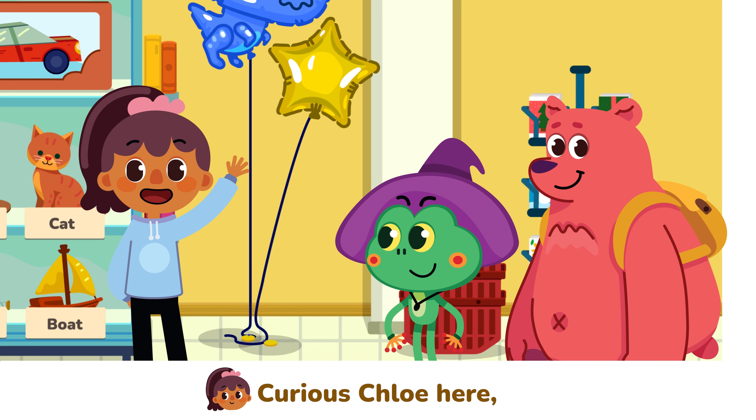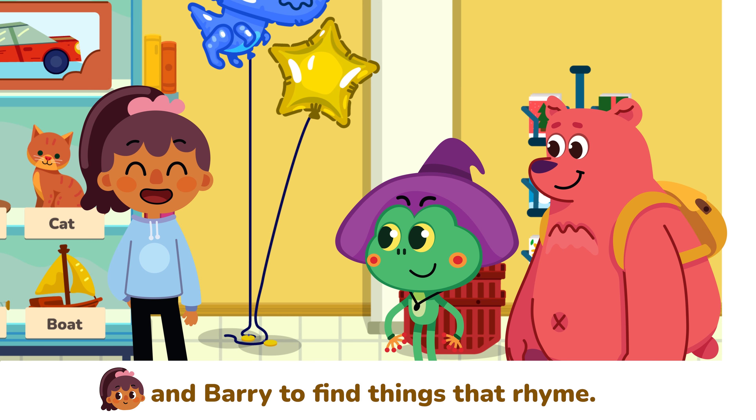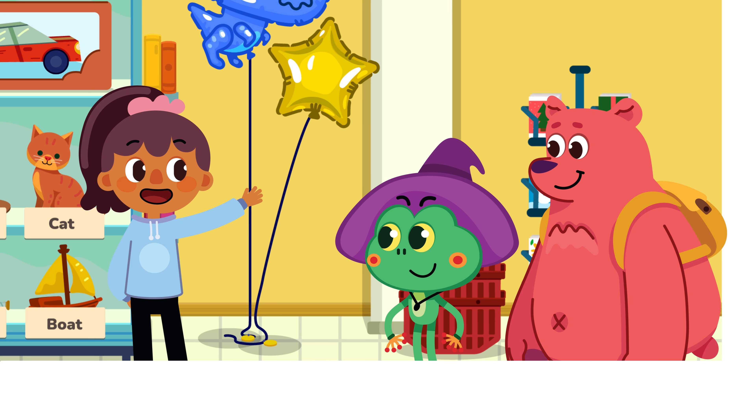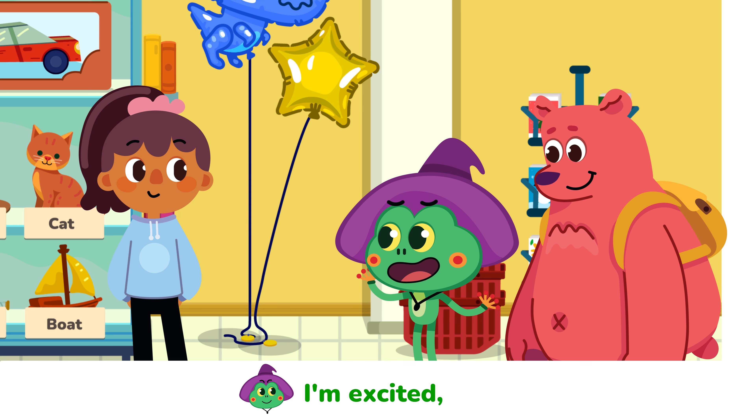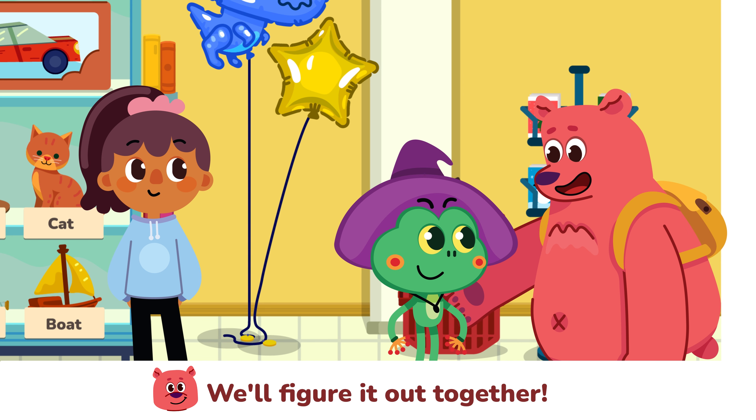Hi everyone! Curious Chloe here, and today I'm at the store with Timmy and Barry to find things that rhyme! Are you ready guys? I'm excited! But I'm not sure I understand rhyming words that well. Don't worry Timmy, we'll figure it out together.